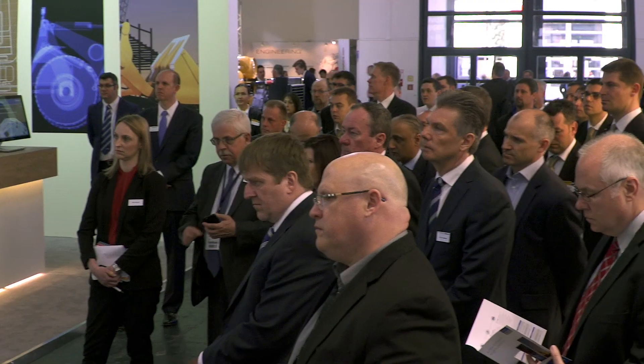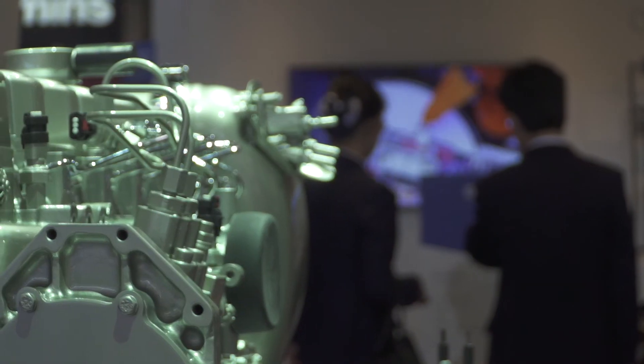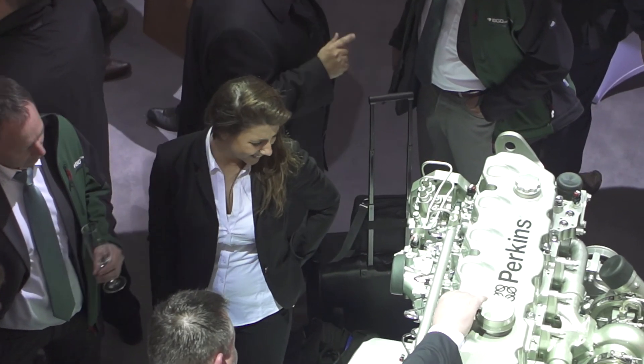Being a full range supplier helps our customers in a number of ways. The relationships that OEMs have with engine suppliers are becoming much more complicated — it's not a buy-sell, it's more of a partnership these days. Having relationships with multiple engine suppliers is a business inefficiency, so by being able to offer a full range of engines, each competitive in its own right, we can actually provide some efficiencies to the OEM.